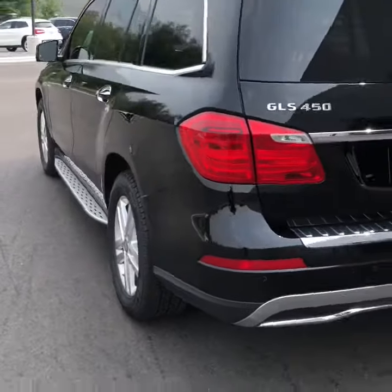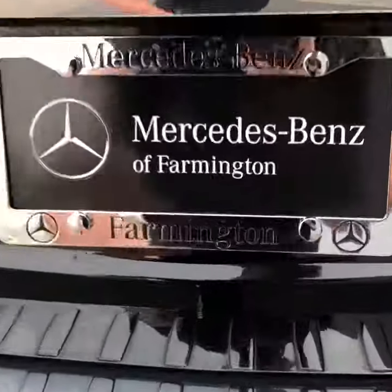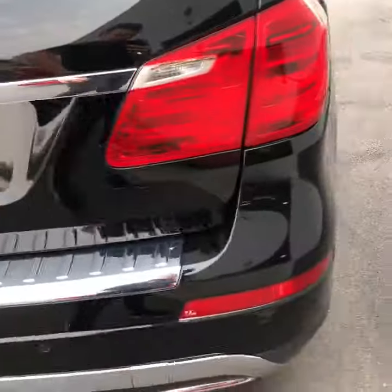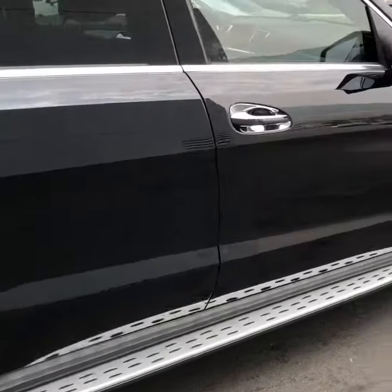I'll just walk around the car a little bit for you. There are a few little dents and scratches — there's that one right there. And they are buffing it as well. You've got some stuff right here.